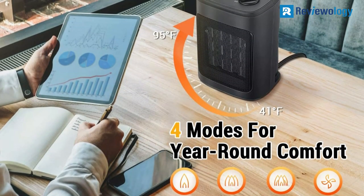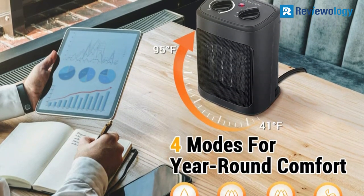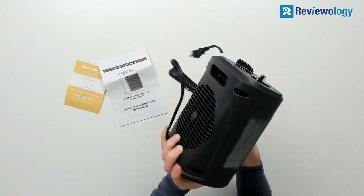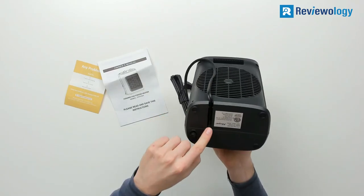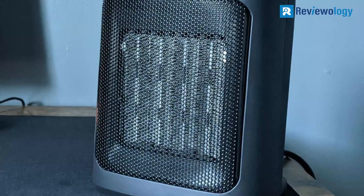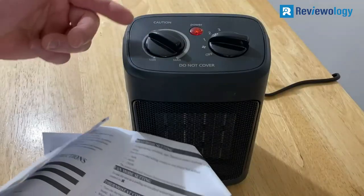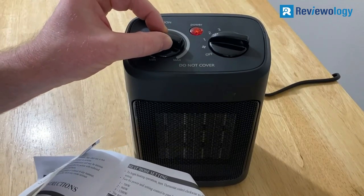The ceramic heating technology of the AECOPER space heater offers faster heating performance and maintains the room temperature quickly. You will also find an eco setting so that the space heater can turn on or off automatically when necessary, with the help of a built-in temperature sensor checking the ambient temperature of the room. You can also use the timer feature for up to 8 hours to provide warmth throughout the night.